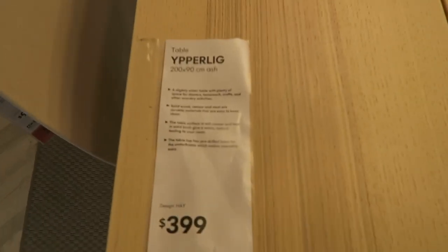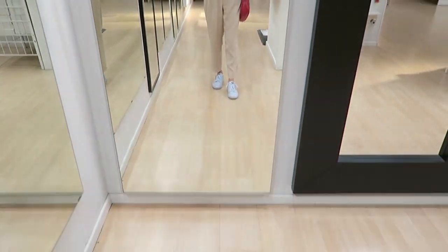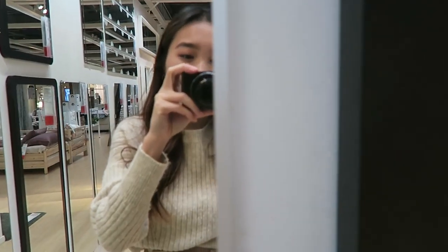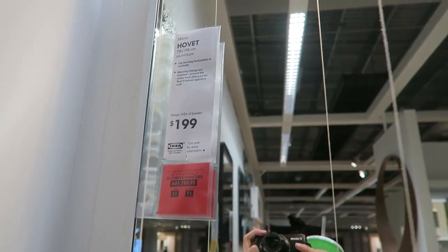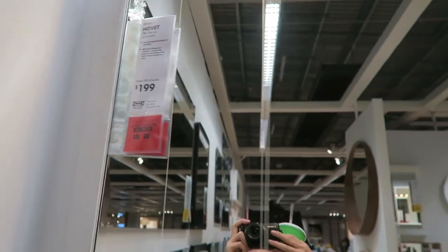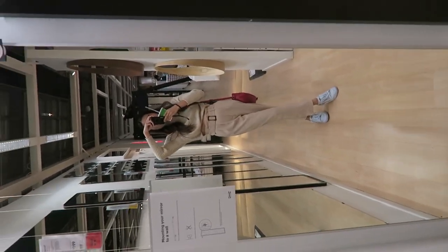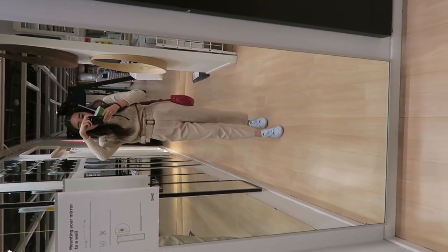So this one's called the Yipperlig. I want a big mirror for the bedroom — it's semi-frameless, almost frameless actually. You can't really see the frame, it's just a metal edging on the outside. Remember this one — the Hobbit at $199. It's huge as well, 78 by 196. How big does it look? It will make our bedroom feel bigger with the reflection, and reflect the light to make it brighter.